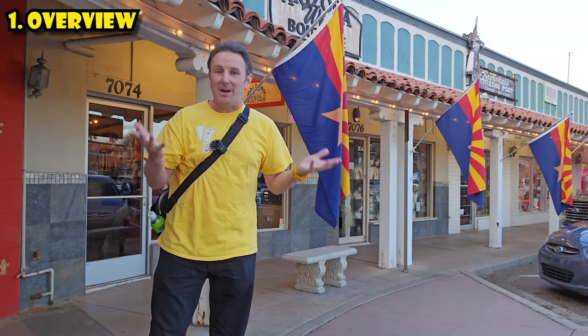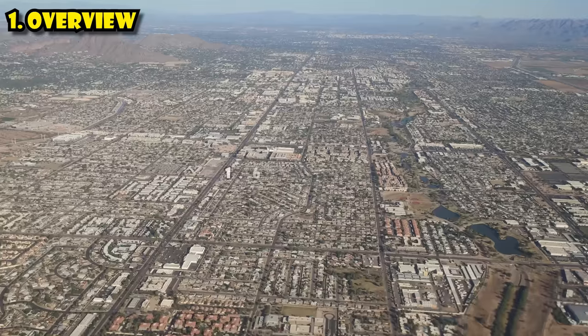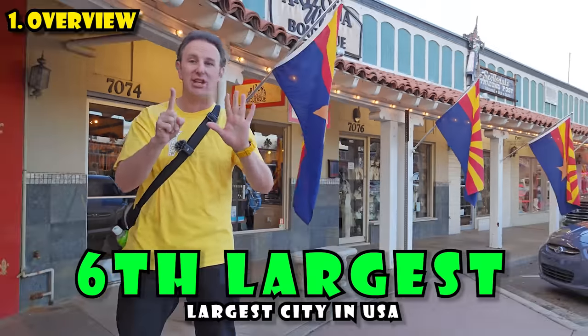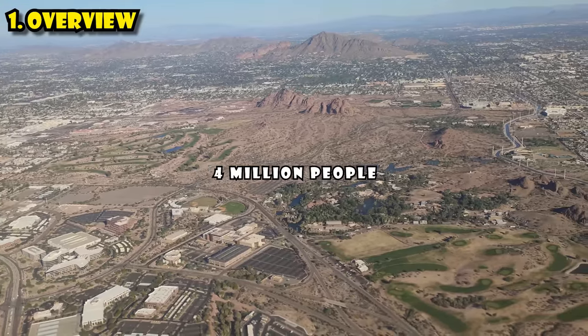The first thing to know is just a little background about Phoenix. It is the capital of the US state of Arizona. 1.6 million people call this city home, making it the sixth largest city in the United States of America. Four million people live in the metropolitan area.